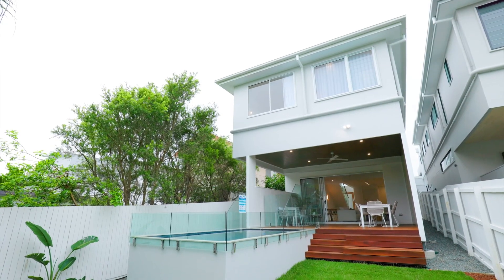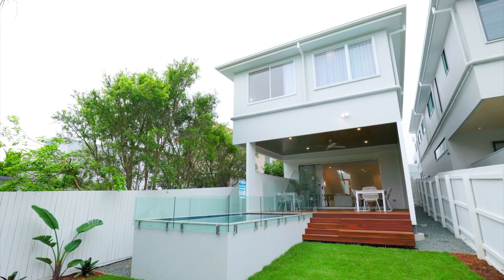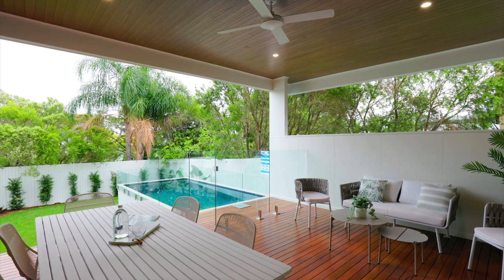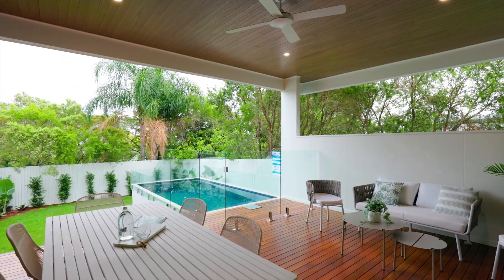The finely cut edge creates an infinity look from a distance and it looks like the water is literally floating. The inside coating is soft and gentle to touch.